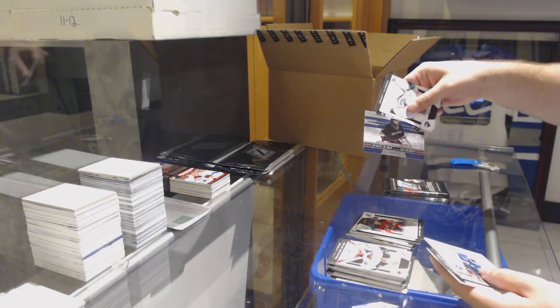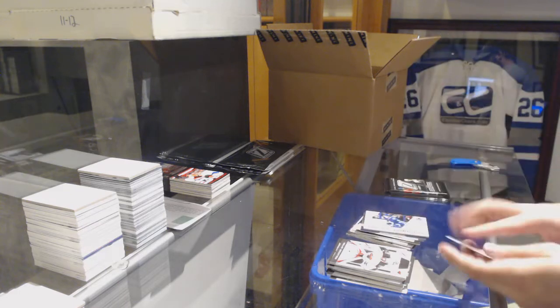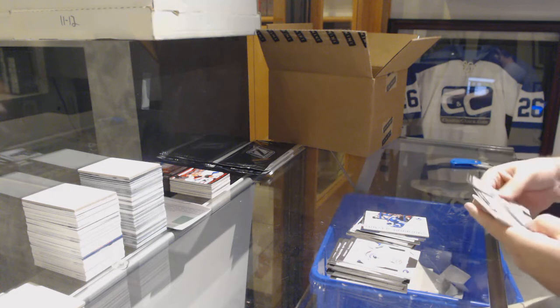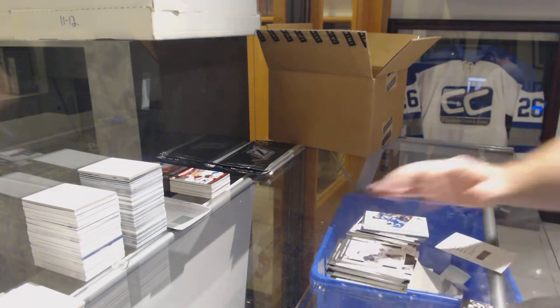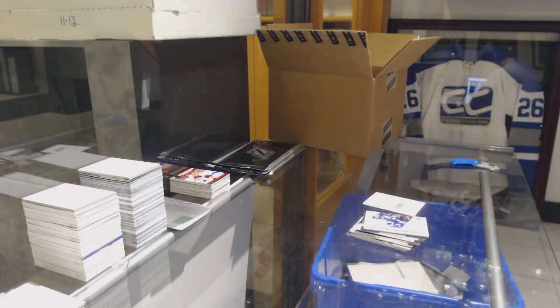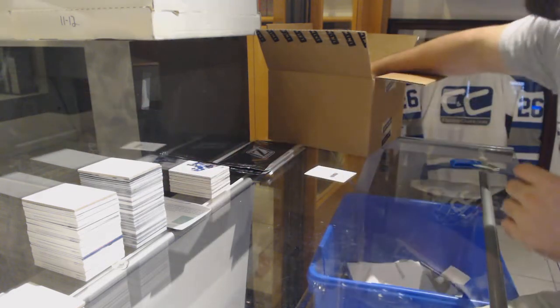We've got a rookie auto for the Boston Bruins Steven Stamkos — number to $9.99. Another rookie auto, Matthias Tedenby to $9.99 for the Devils. I think this was what Watson was saying about the hot box. Crease Is The Word of Hiller for the Anaheim Ducks. Winter Warriors jersey for the Leafs, Nikolai Kulemin. We've got a redemption — I'm going to have to look at who this is; it's number 203. If anyone wants to look at it before I do they can, but I will look at that in the next one.